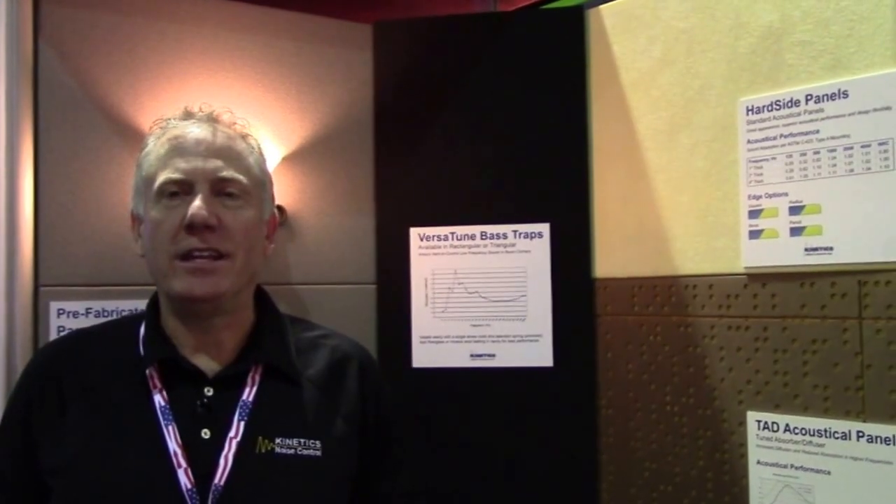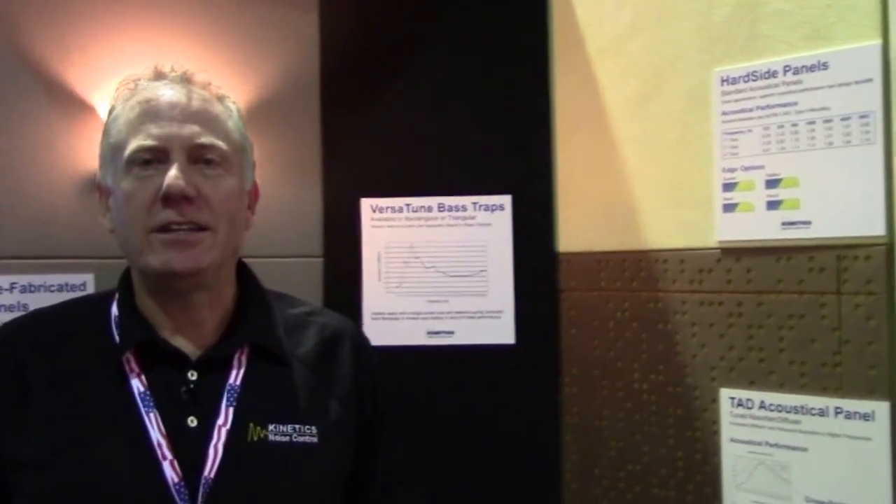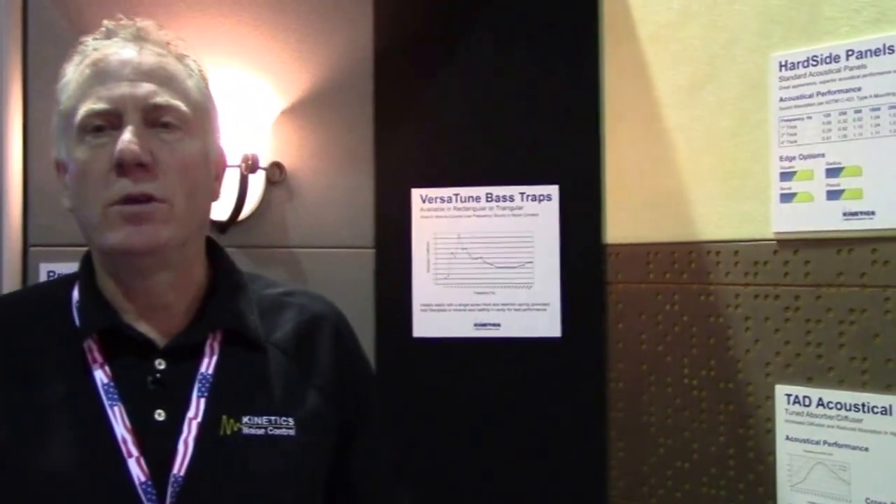My name is Matt Swissgood. I'm with Kinetics Noise Control here at the Cedia show floor. And today I'd like to talk with you briefly about the design benefits of what we call engineered acoustical panels, or tuned sound panels.